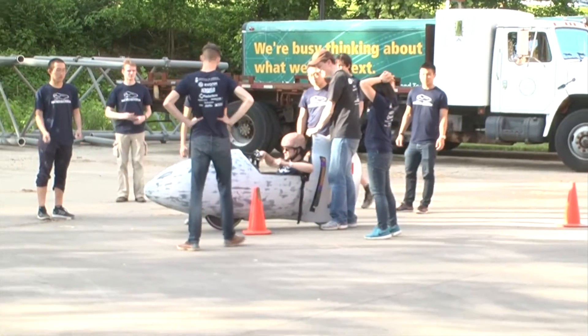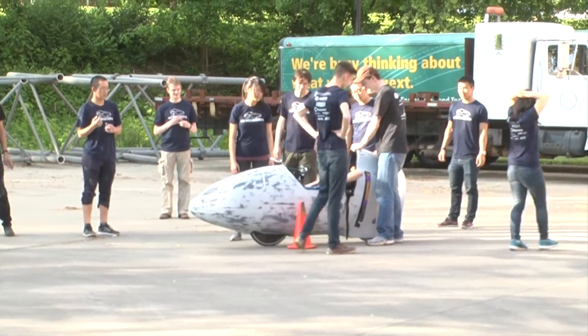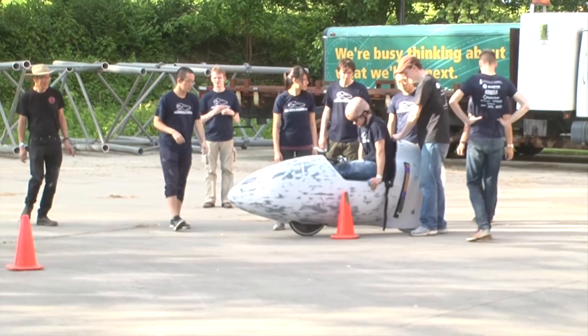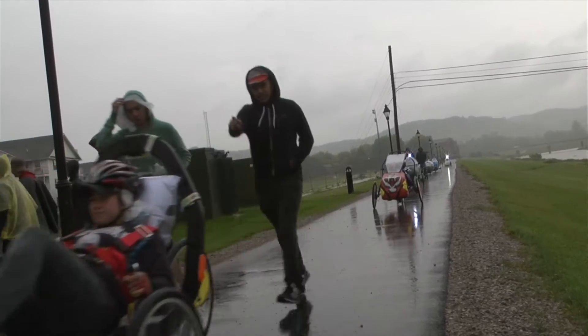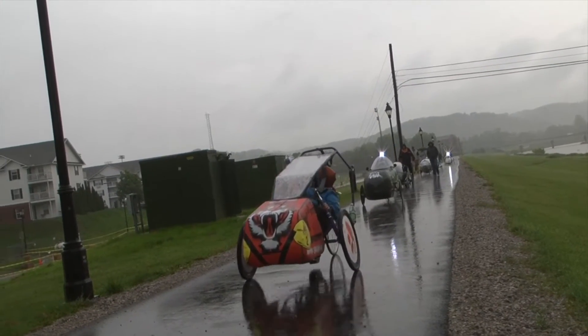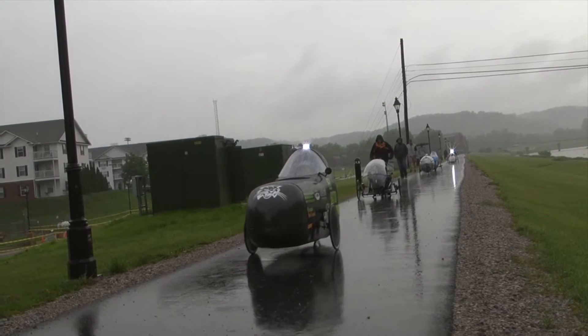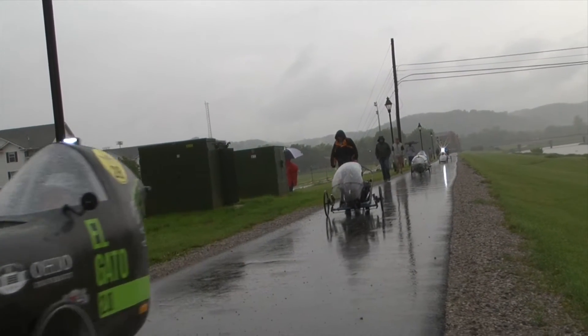The Human-Powered Vehicle Challenge aims to further human power and give students the opportunity to work as a team and get manufacturing and design experience — something you don't necessarily get in a classroom. These teams have been working on their vehicles for about a year, some a little bit longer. The culmination of this event is running through the entire design process with the team and having a product that you can race and be proud of.